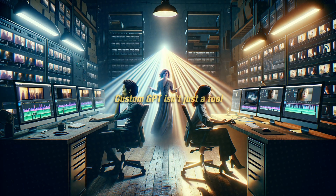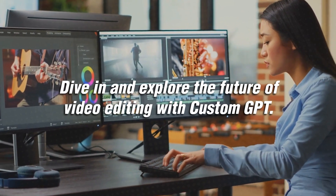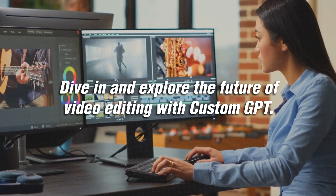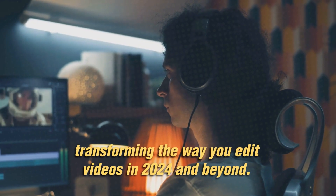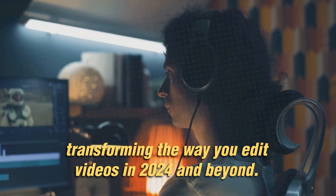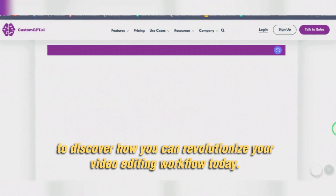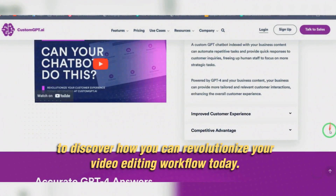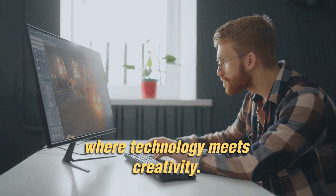In conclusion, Custom GPT isn't just a tool — it's a partner in the creative process. Dive in and explore the future of video editing with Custom GPT, transforming the way you edit videos in 2024 and beyond. Visit customgpt.ai to discover how you can revolutionize your video editing workflow today. Custom GPT: where technology meets creativity.